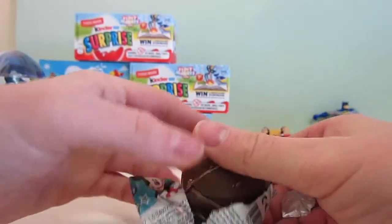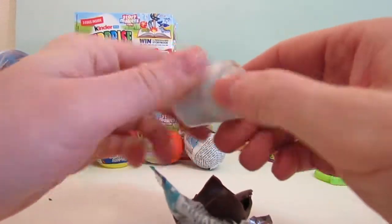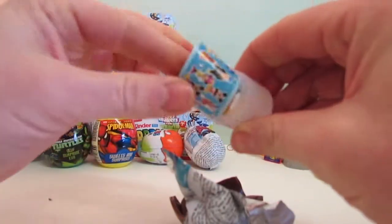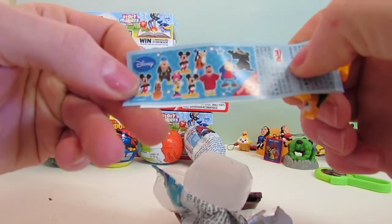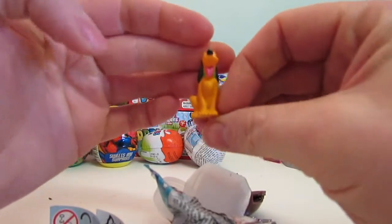And we've got a milk chocolate egg shell with a Disney toy. And there are hand-painted figures. And this is Pluto.